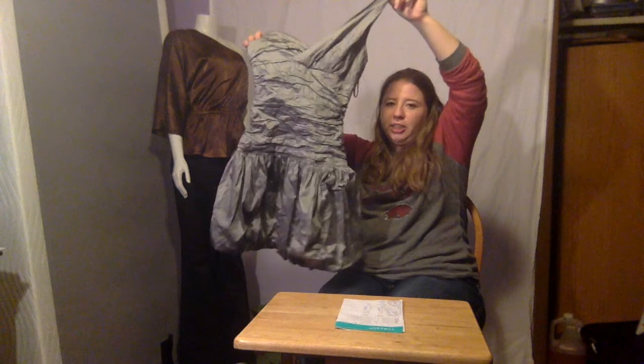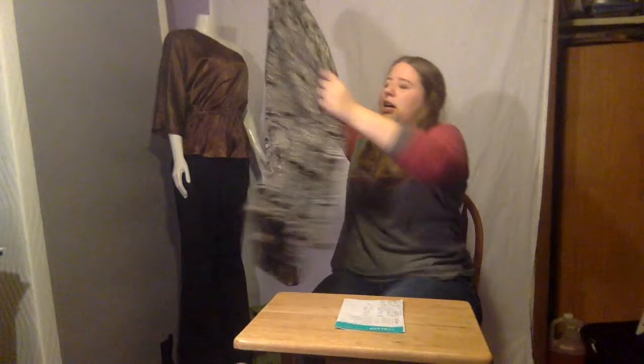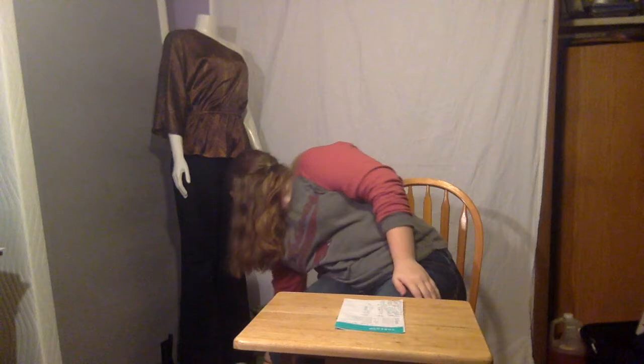Guess how much this dress by BCBG retails for. It's a one-shoulder crinkle dress that pops out at the bottom. It retails at $348 and I bought it for $3. Can you imagine buying your prom dress for less than $5? This is an Ann Taylor long floral dress — it's silk and it's flowy and really long. You can put a cardigan with it to make it more modest. It retails at $159 and I bought it for $2.40.